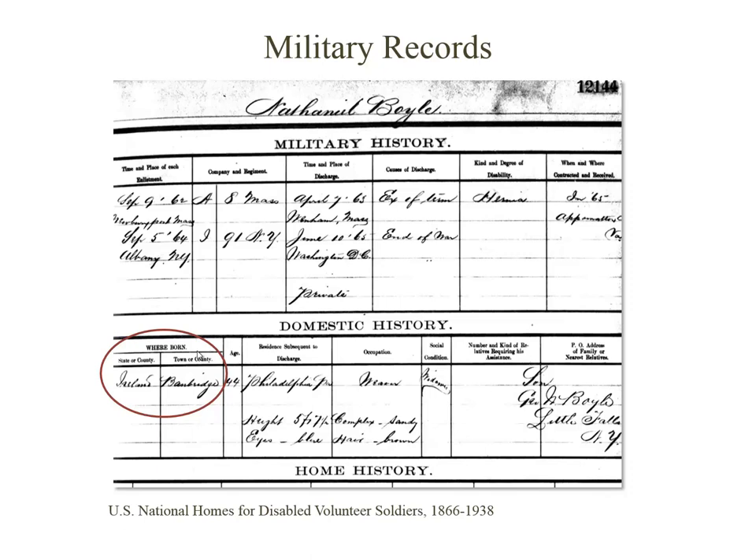A unique collection on Ancestry.com is the records from the National Homes for Disabled Volunteer Soldiers. These homes were set up following the Civil War to aid injured soldiers as they convalesced, and as you can see in this one, you may find that they included a town of origin in Ireland.